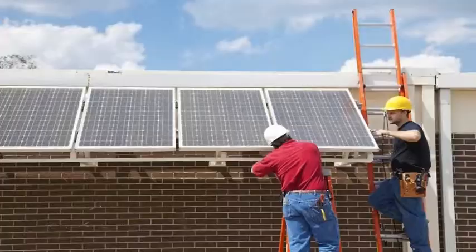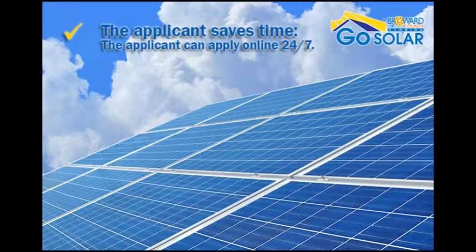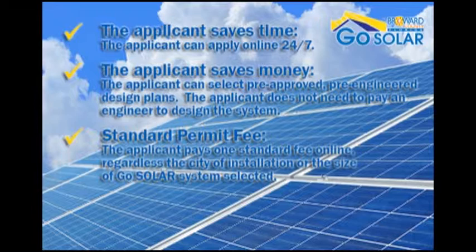Some of the benefits of the GoSolar online permitting system include: the applicant saves time and can apply online 24-7; the applicant saves money and can select pre-approved, pre-engineered design plans without needing to pay an engineer to design the system; and there is a standard permit fee — the applicant pays one standard fee online regardless of city of installation or the size of the GoSolar system selected.